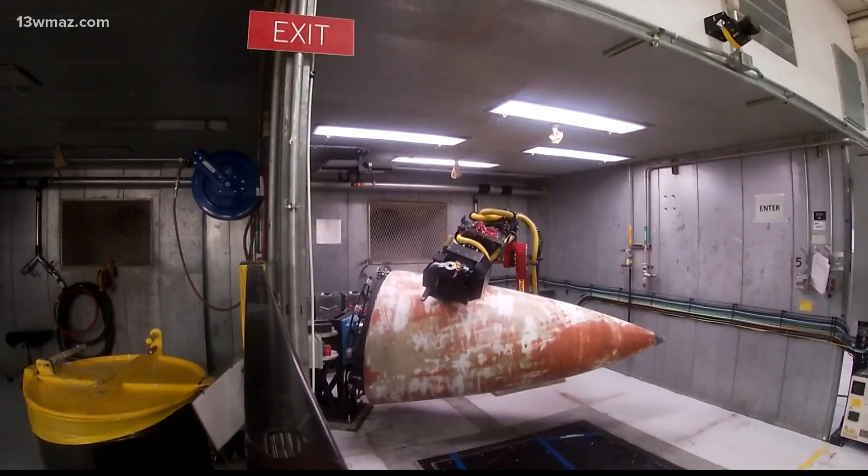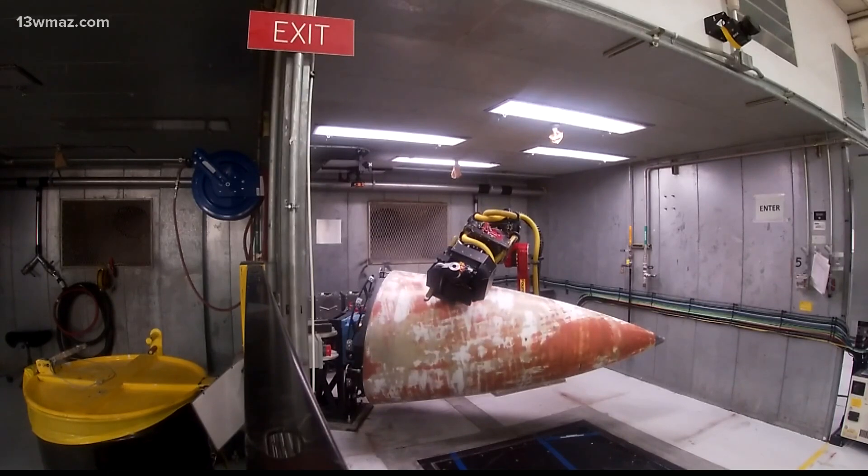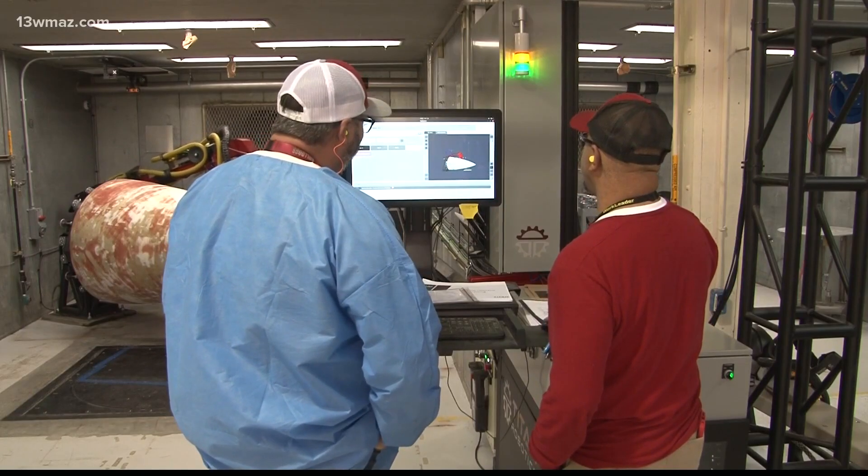The robot will do a much more consistent job and it doesn't have shoulder and elbow and wrist injuries to contend with. There's no ergonomic damage to the robot. The systems aren't putting anyone out of work.